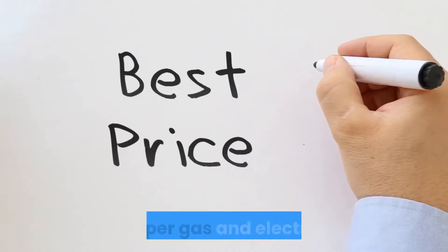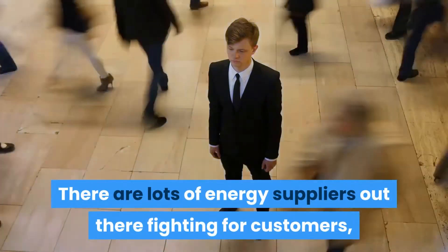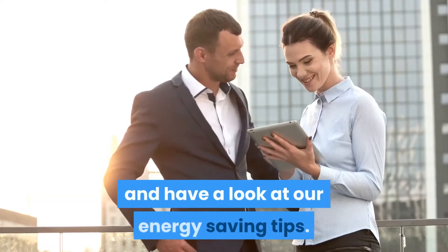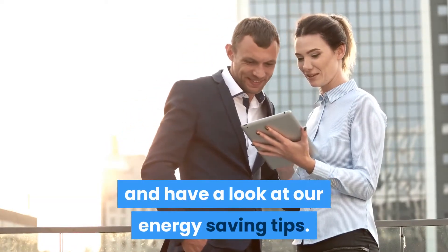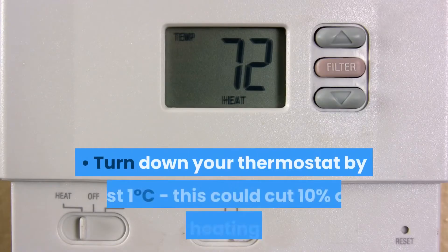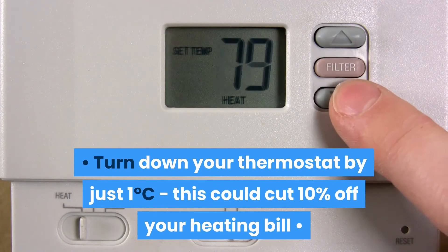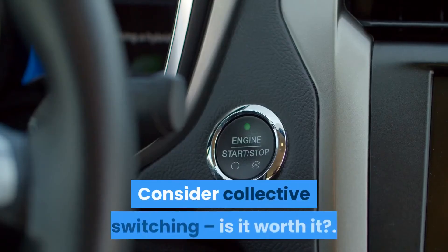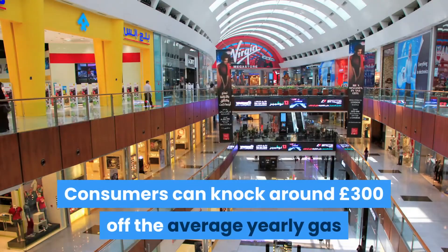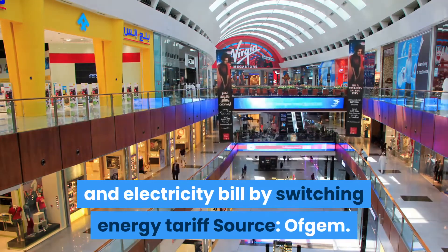Cheaper gas and electricity. There are lots of energy suppliers out there fighting for customers, so it's a good time to find yourself a cheaper deal. Have a look at energy saving tips: switch to monthly direct debit payments to cut your costs, turn down your thermostat by just one degree Celsius — this could cut 10% off your heating bill — and consider collective switching.